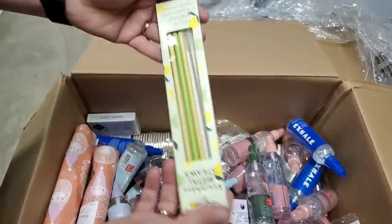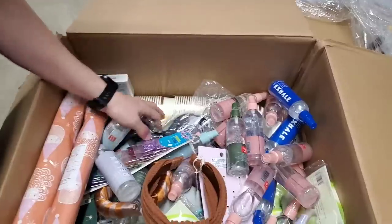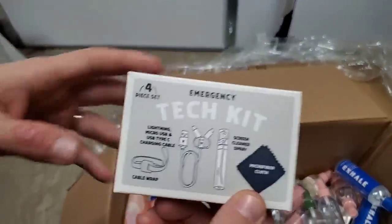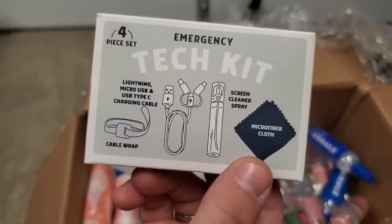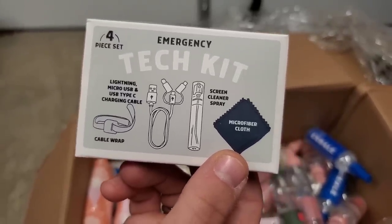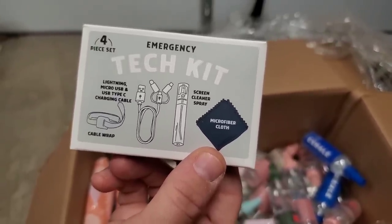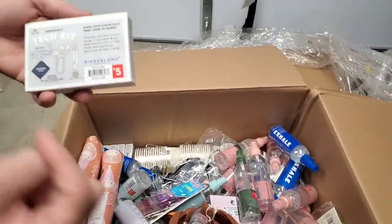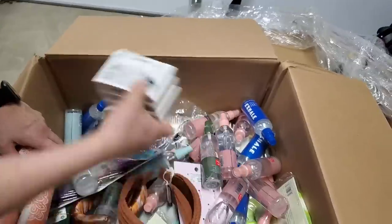Those always sell — stainless steel straws. More cups, more metal straws. Emergency tech kit — so we have a lightning, micro USB, and USB type C charging cable, a screen cleaner spray, and a microfiber cloth. Basically a four-piece set with the charger. We've got a bunch of those actually.